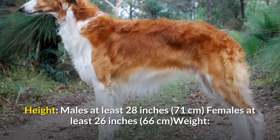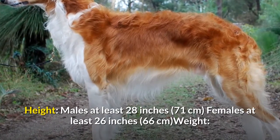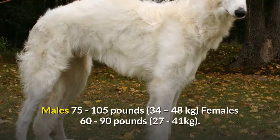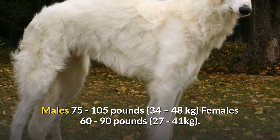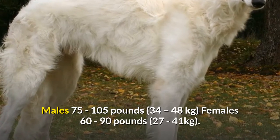Height: Males at least 28 inches (71 centimeters), females at least 26 inches (66 centimeters). Weight: Males 75 to 105 pounds (34 to 48 kilograms), females 60 to 90 pounds (27 to 41 kilograms).